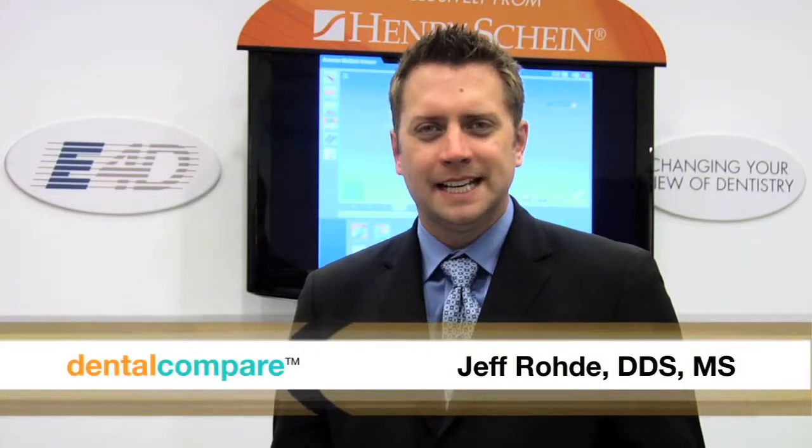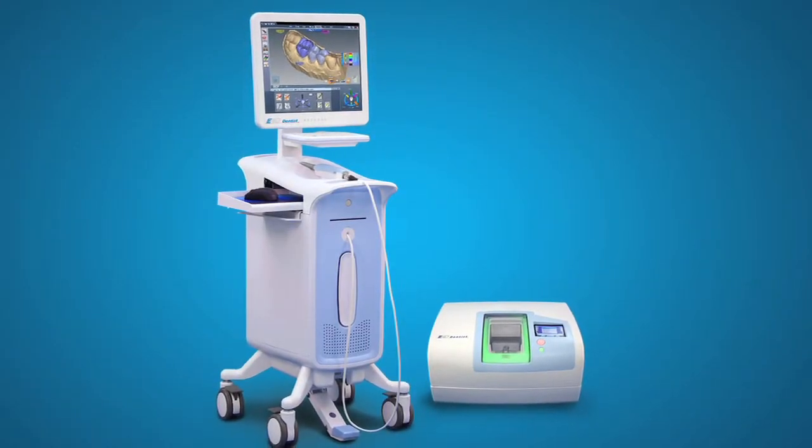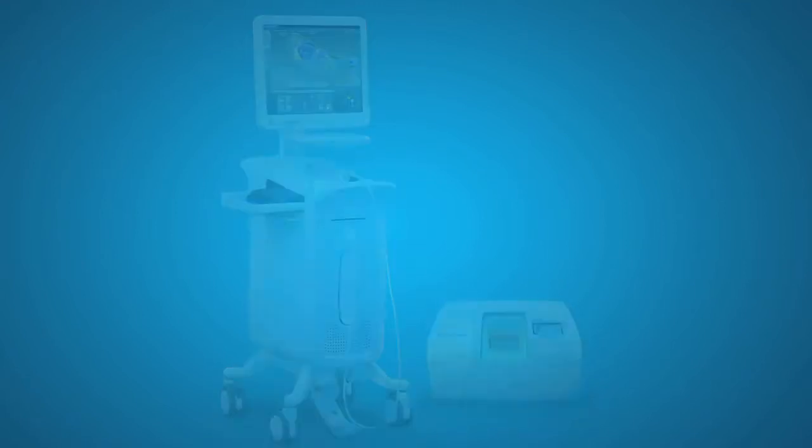Hi, I'm Dr. Jeff Rohde with Dental Compare. At this point in dentistry, it's undoubtable that CAD-CAM technology has changed the face of restorative dentistry. But a lot of people are worried still about adopting it — worried it's going to cost too much, it'll be too intimidating to learn. But we're going to talk to four people who have found that not only has it been easy to use, but it's changed the face of their practice.